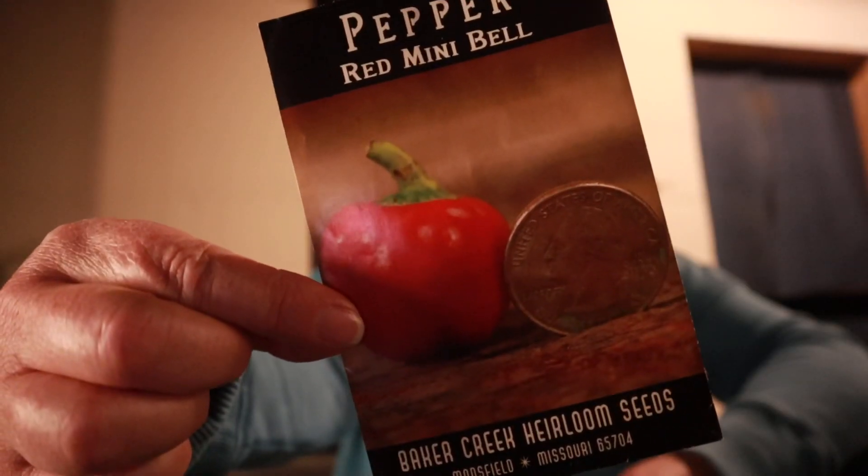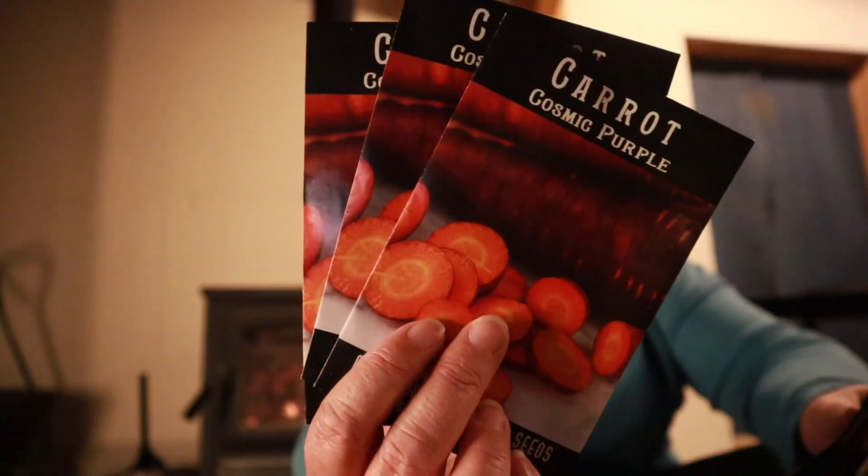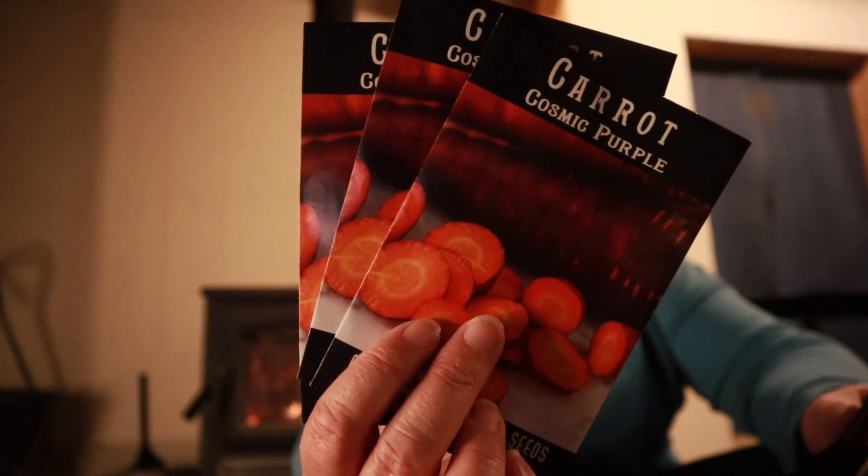Look at this — a mini red bell pepper, so cute! Poblano peppers — I don't like hot peppers myself, but I can sell them or give them to friends. Three packets of cosmic purple carrots. In my opinion these are good as a side dish — they're a little bit spicy. I like them better as small fingerlings mixed in with other vegetables, maybe some onions. They're not as good for fresh eating, but they're beautiful and yummy.